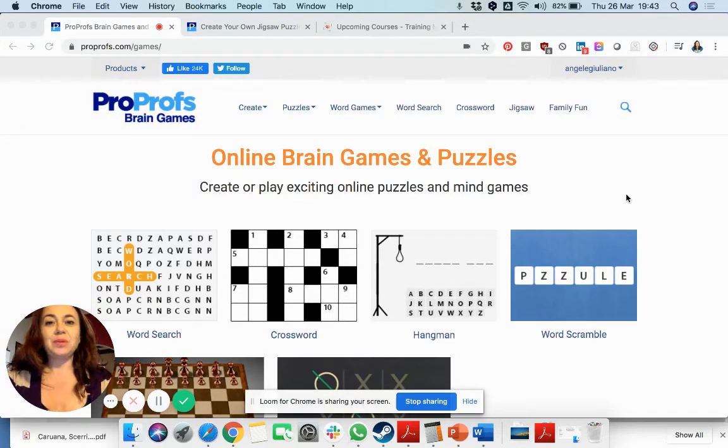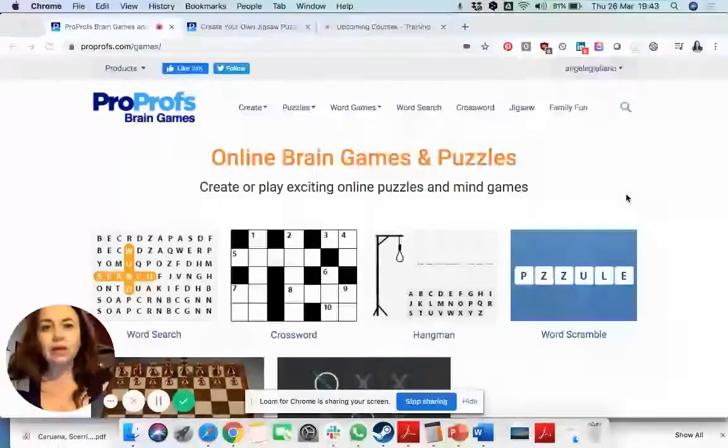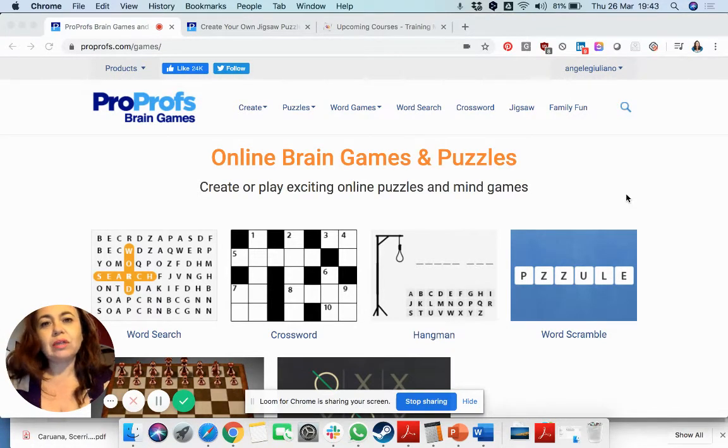Hello everyone and welcome to day 13 of our series. Today I wanted to continue on the issue of mental health by suggesting some brain training games. These are good not only for your students and your children, but also for yourself and maybe your elderly parents if they're staying with you.